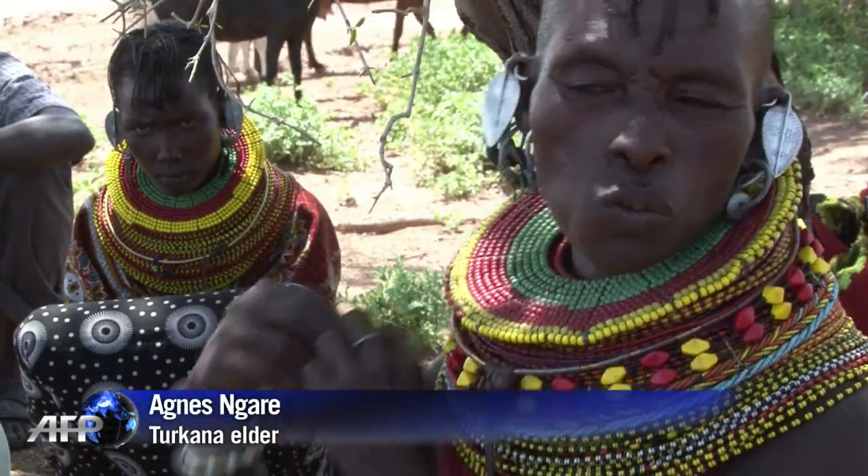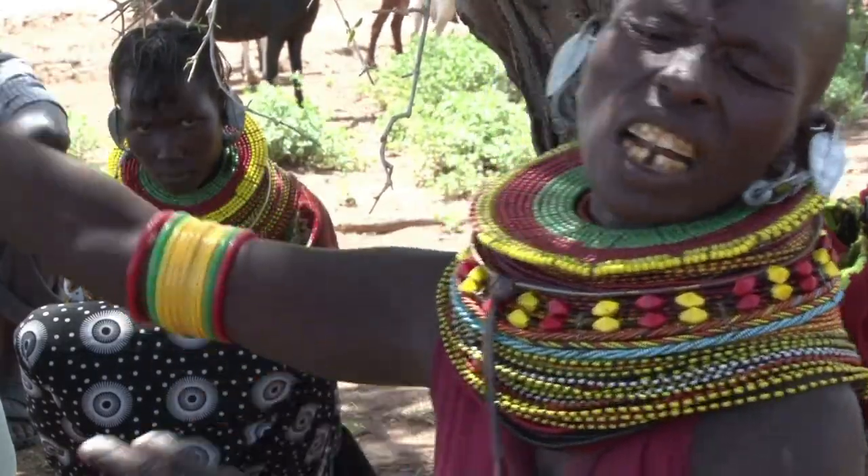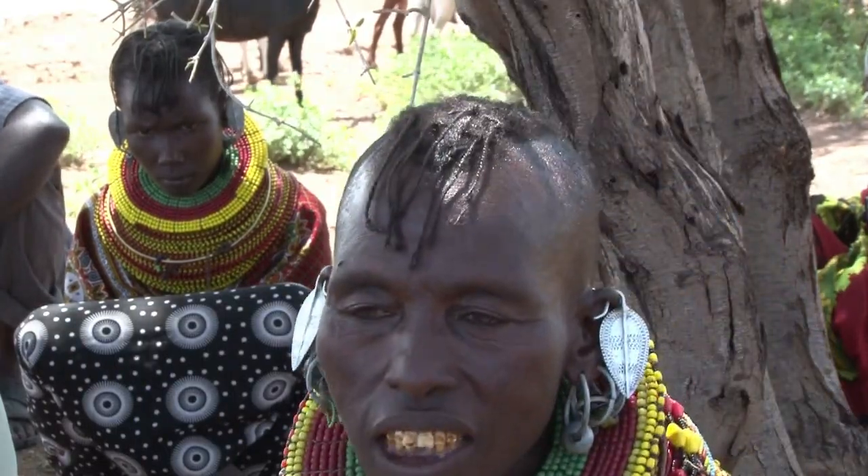The good thing is it will bring schools, water and hospitals. We used to walk all day to Lo-Yangalani to fetch water. Now they decided to relocate us to a different site and give us water.